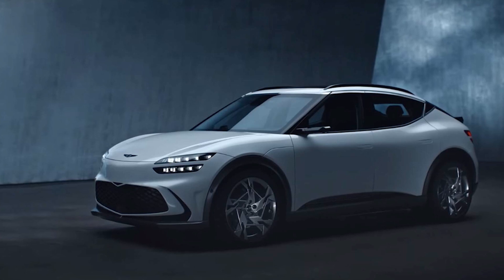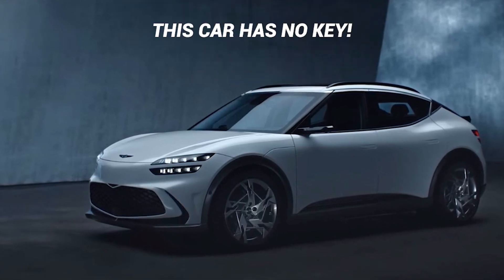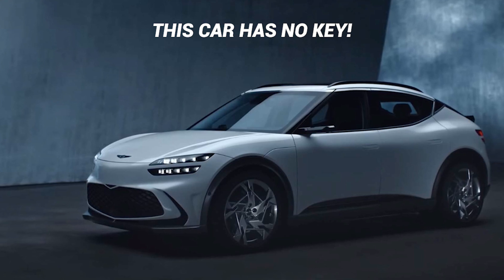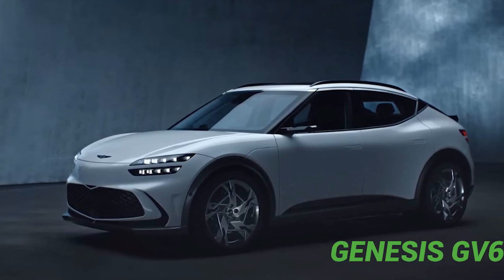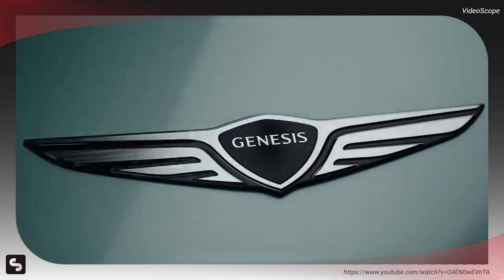Welcome back to our news segment. In a recent YouTube video titled 'This Car Has No Key,' a popular YouTuber explores the unique keyless entry system of the Genesis GV60 performance vehicle. Let's dive into the details and uncover how this car operates without a traditional key fob.